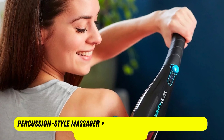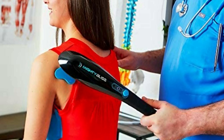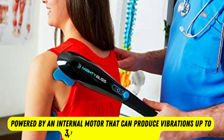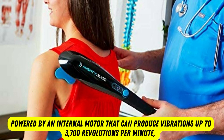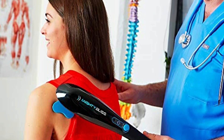This percussion-style massager pulsates rather than delivering a shiatsu-style massage. It's powered by an internal motor that can produce vibrations up to 3,700 revolutions per minute, and we found it easy to adjust the speed of the massager using the tool's small dial.